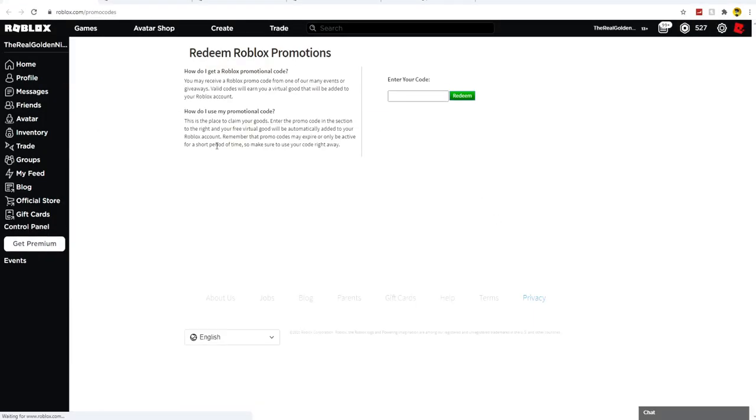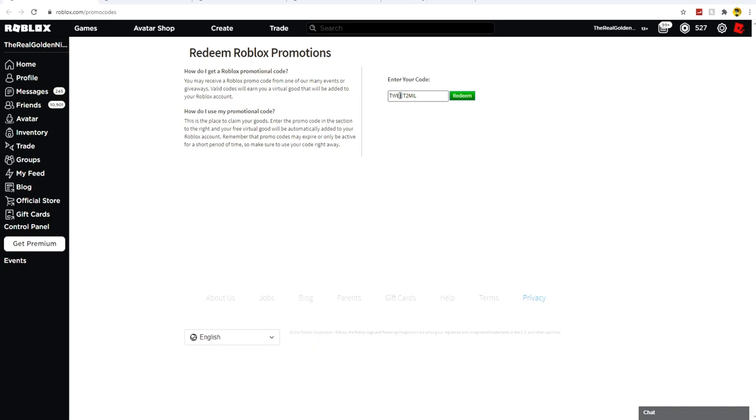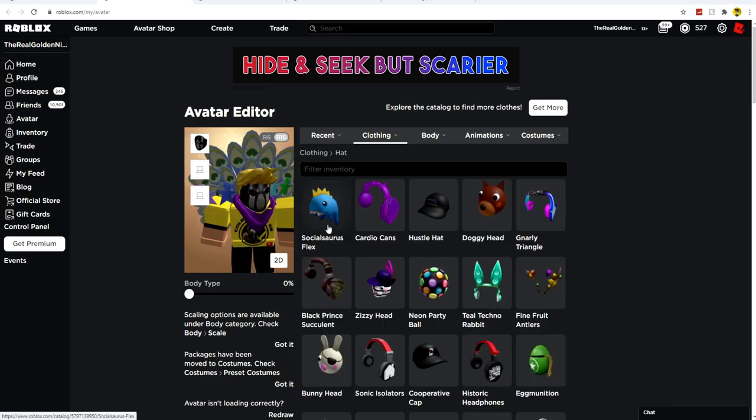Go to roblox.com/promocodes again. This code is called tweet2mail. Now this code might be expired when you try it, because it will only be available for the next few days. If you see this video and it does not work, that's why — but try to redeem it as fast as you can. As of right now it still works: tweet2mail. This will give you the Social Luers Flex Hat. Go to your avatar hats and you'll see the Social Luers Flex.